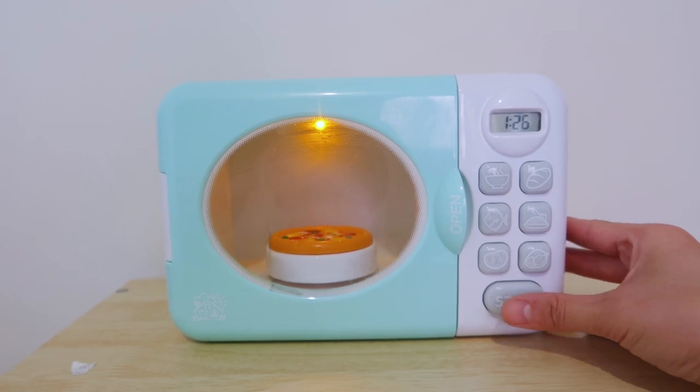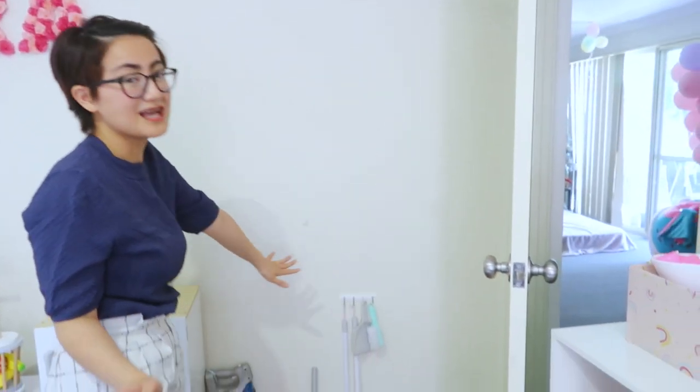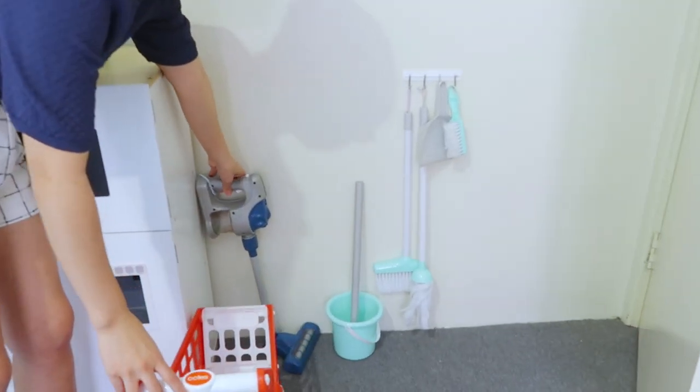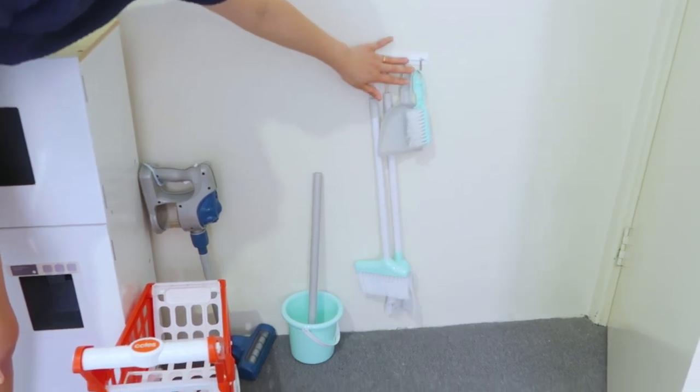Na may ikat yung pizza sa loob. Amara also has her cleaning station, and ito siya nakatago sa liquid ng door. So, meron siyang vacuum dito. And ginawan ko lang ng sabitan yung kanyang mga broom and dustpan.